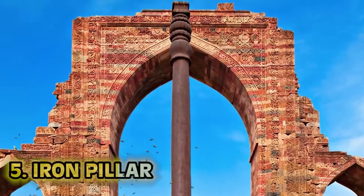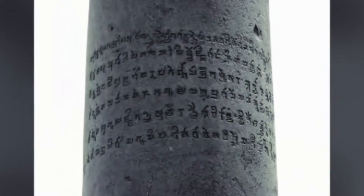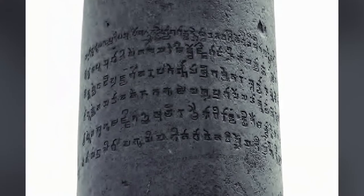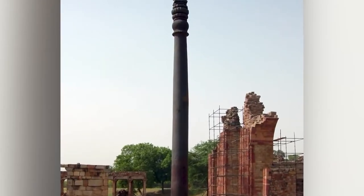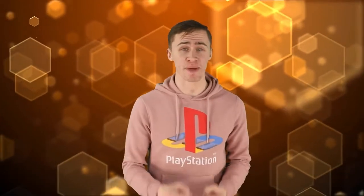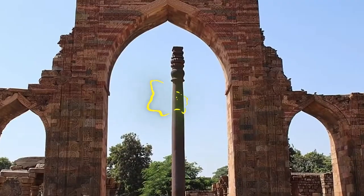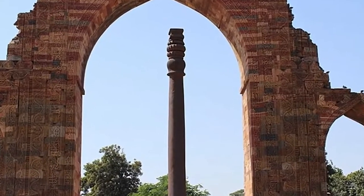Number 5: Iron Pillar. The Iron Pillar of Delhi is an iron pillar more than 1,600 years old. I leave my bike out in the rain for 3 days and it's a rusty pile of junk, but this thing has been out in the open for all those years and never gained a single speck of rust. How is that possible? None of us actually know.